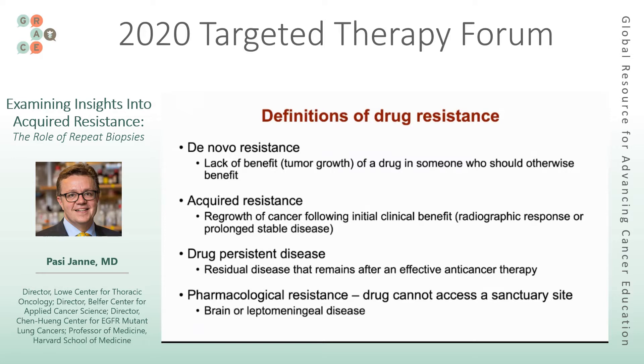De novo resistance, or primary resistance, refers to someone who would be expected to respond to a therapy but doesn't. For example, someone who has a RET alteration and is treated with a RET inhibitor but doesn't respond to therapy. Clearly there's a disconnect between having the right genetic alteration and the response, and sometimes we have an understanding of why that happens, but not always.